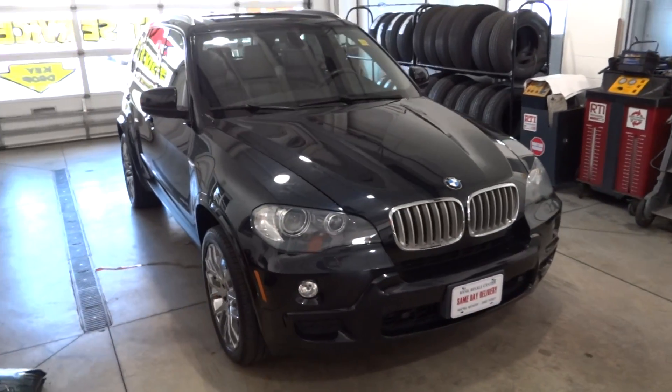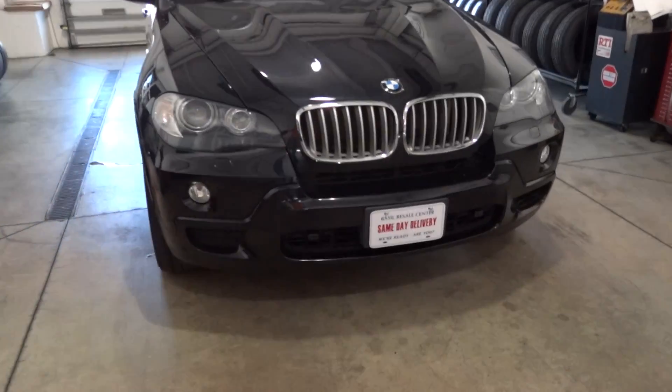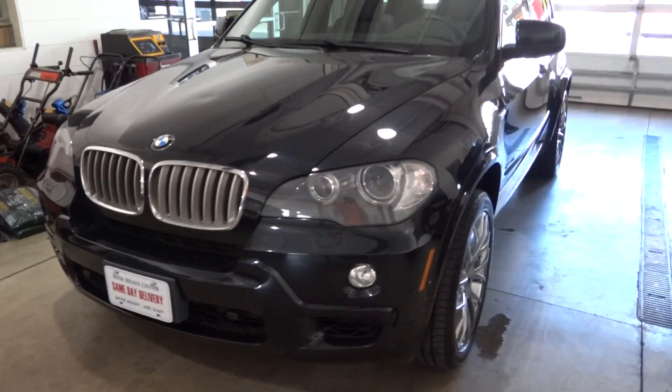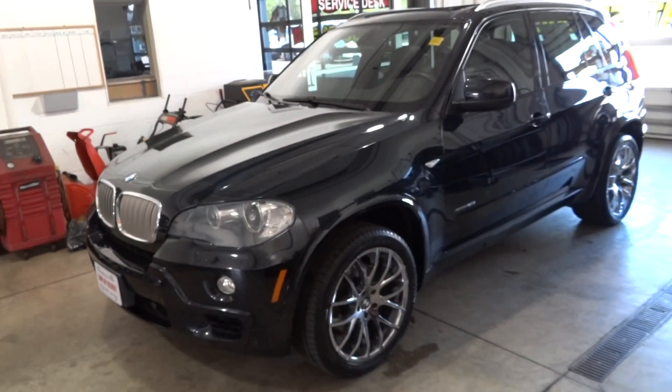Jack Wallace here with Basel Resale on Sheridan Drive, looking at a 2009 BMW X5 4.8i. This is an M-series, so it does come with a little bit of an upgraded trim packaging and a bigger engine — a 4.8 liter V8.